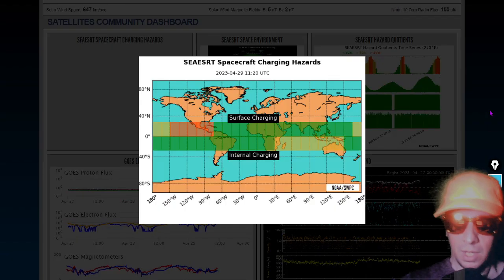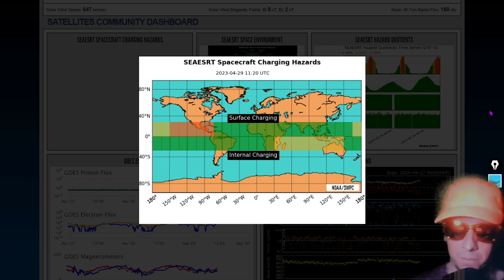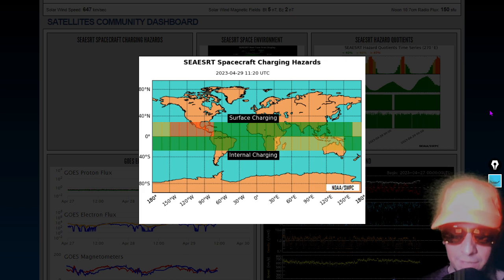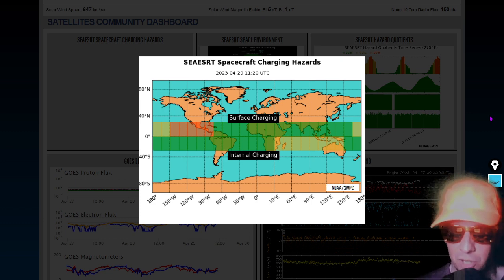Next, looking at charging hazards on the Satellites Community Dashboard — our bonus feature segment. We've got some significant charging hazards here over central America, the Caribbean, even parts of Florida, Mexico, etc., about to move into the central Pacific Ocean. Those surface charging hazards are caused by low-energy electrons building up on the outsides of spacecraft. We've also got internal charging hazards over the Indian Ocean and Oceania — caused by high-energy electrons getting inside the internal circuitry of satellites — so we could see some communications oddities.